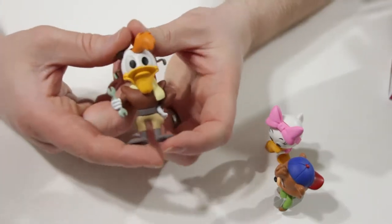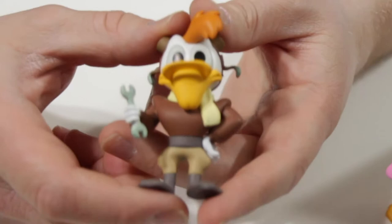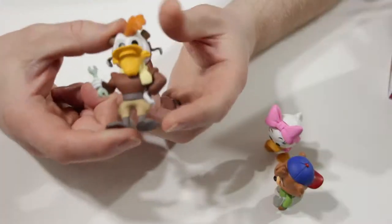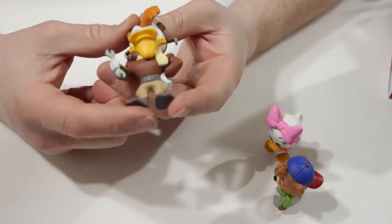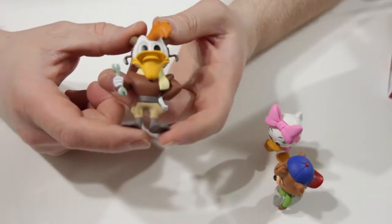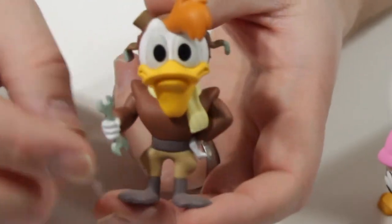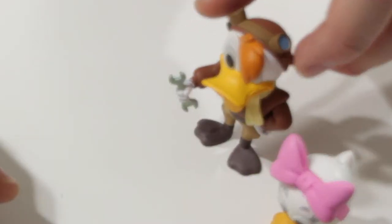Launchpad McQuack! Oh my gosh. Launchpad is probably in the second tier of characters I really wanted, and I'm glad that I got him. He was of course in DuckTales and Darkwing Duck, so he was a character that went through both of those worlds, and he is a much-loved but poorly-skilled pilot. He also has the tuft of hair coming out — kind of a trend. He stands up quite nicely though. Let's go for number four.